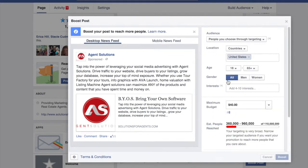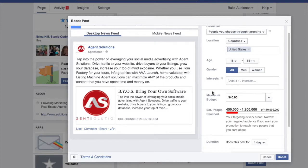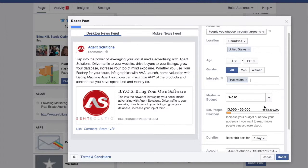The 'people you choose through targeting' option is a little bit better. You can choose your location, your age, and you can add an interest — maybe something like real estate or home-related topics. Writing 'real estate' here knocks down the estimated reach considerably to 13 million. But still, that's not as targeted based on interest as if you use the Facebook Ads Manager.